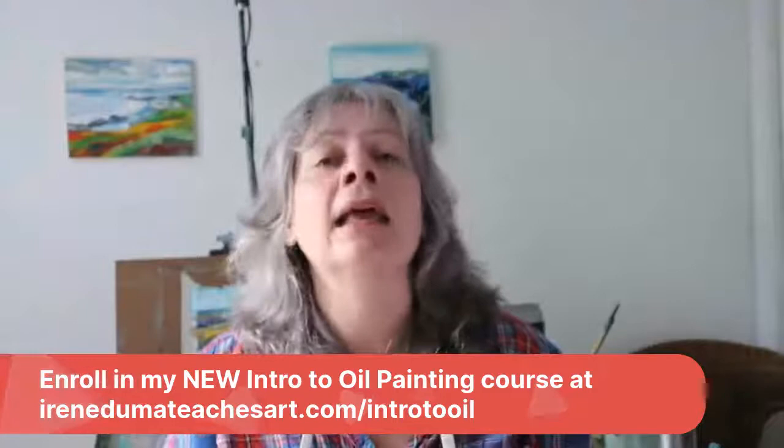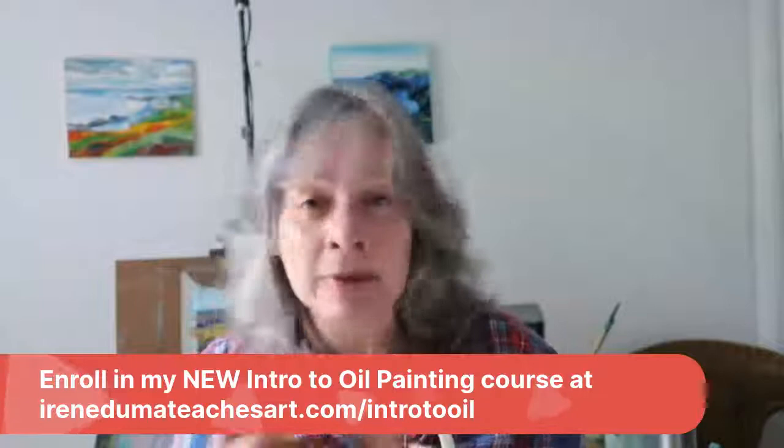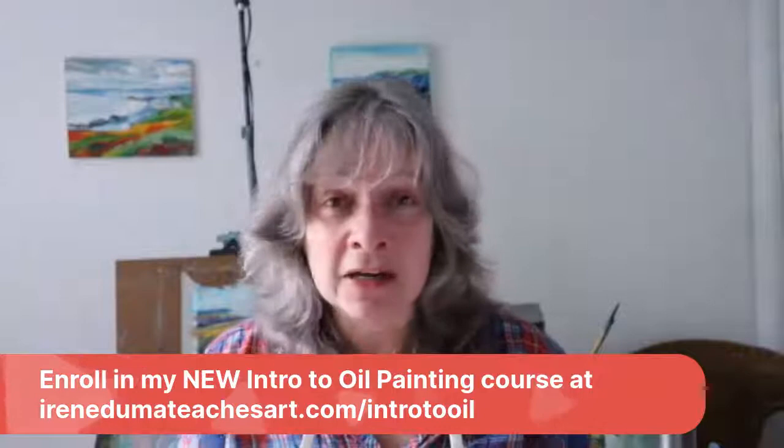If you have any questions, email me or comment and let me know. Facebook DM me, or you can email me at irene@irenduma.com. That's it!